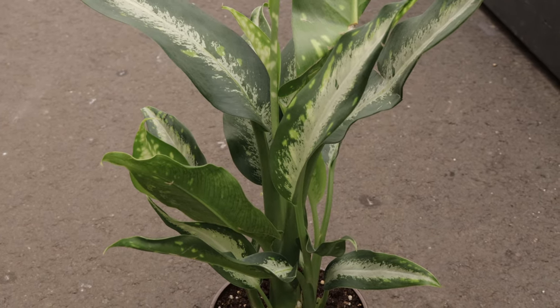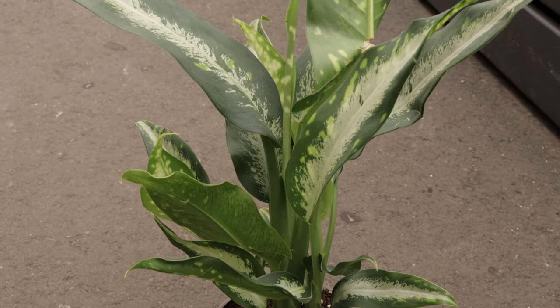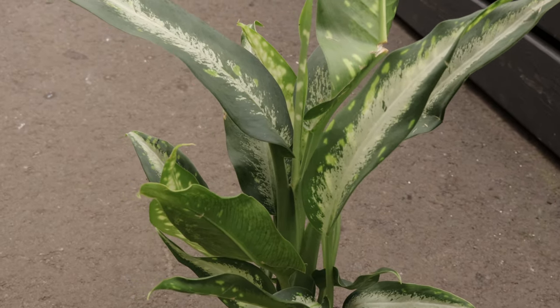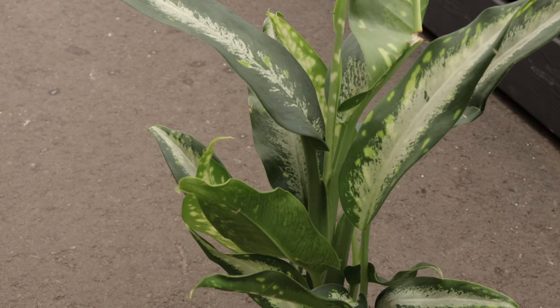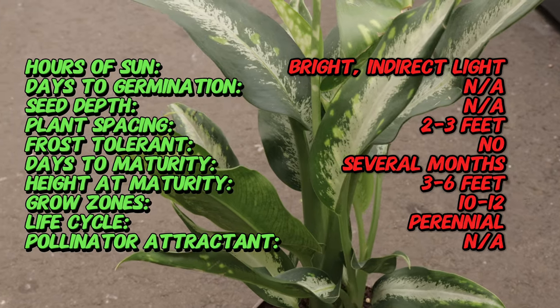Diffenbachia, commonly known as Dumbcane, is a genus of tropical flowering plants, which got its name from Ernst Diffenbach, a German botanist and traveler. Native to the tropical Americas, Diffenbachias have been cultivated for their ornamental value for centuries.